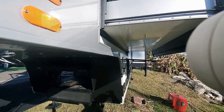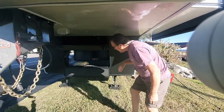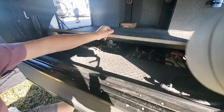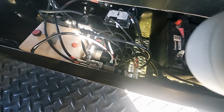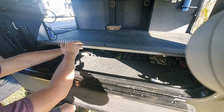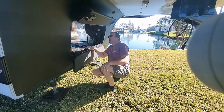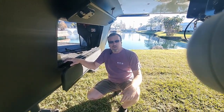Instead of having a regular Schwintek where you have to push and hold the button forever, this Power Gear system is a nicer feature. Every little inch is thought out — your batteries are right in here, all your bus fuses on the right, your automatic leveling system, and all your hydraulic system is in here. It is well thought out, well made, well manufactured, and that is the advantage of New Horizons.